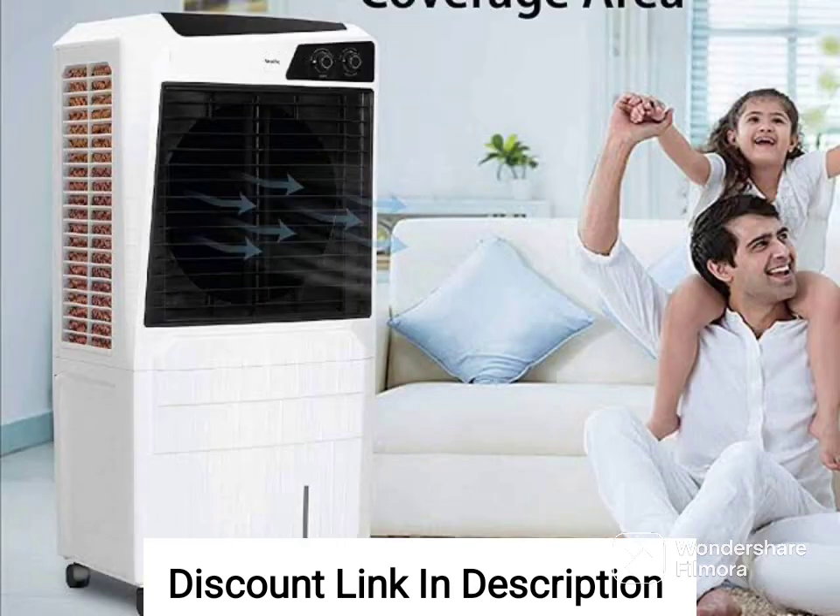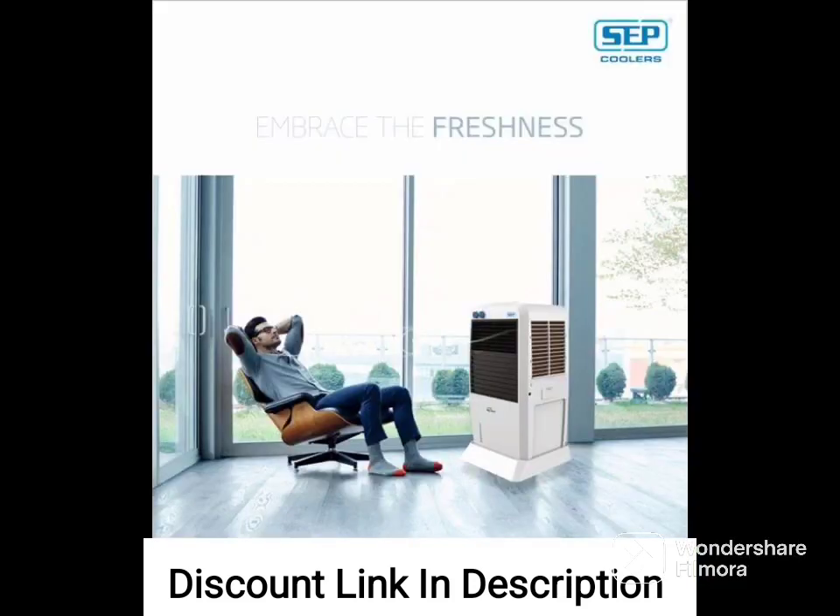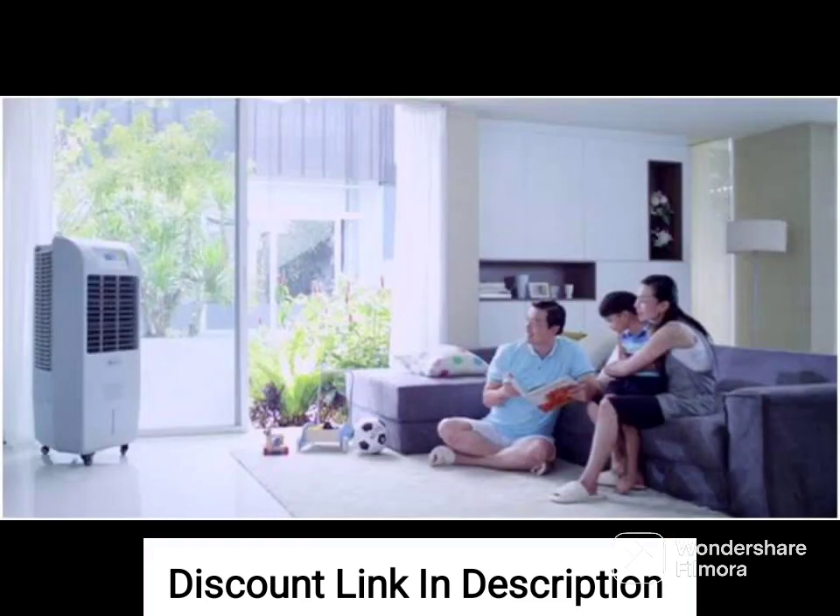The sleek white and brown design of the Havells Brina 50 liters window air cooler is stylish and adds a touch of elegance to any room. The easy-to-use knob panel makes it simple to adjust the settings of the air cooler.